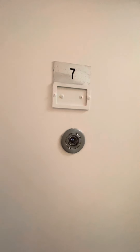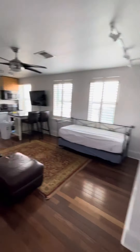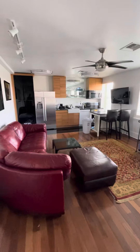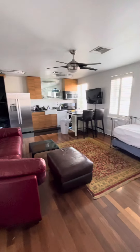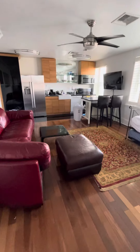This is 4761 unit number seven, one bed one bath. You walk in and it's the living room, kitchen, open concept. This unit does also come fully furnished — everything in this video can stay.